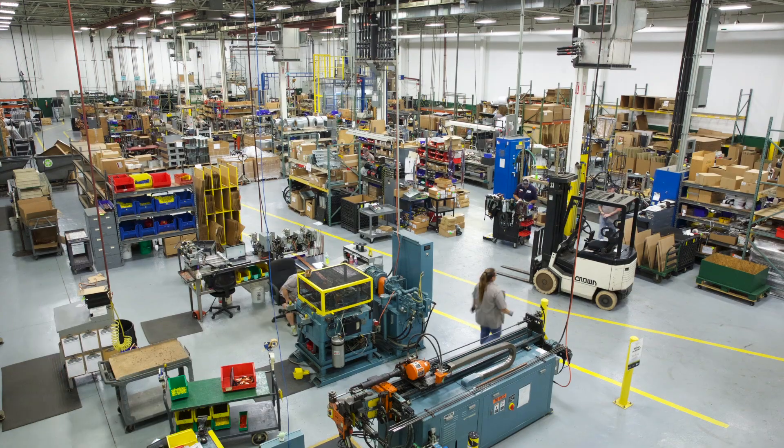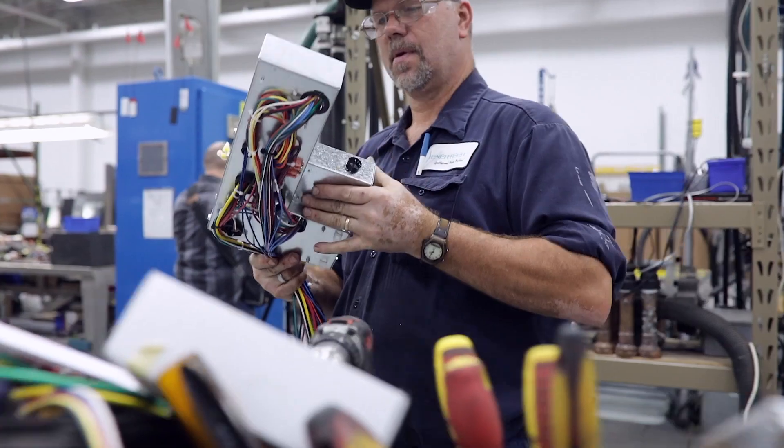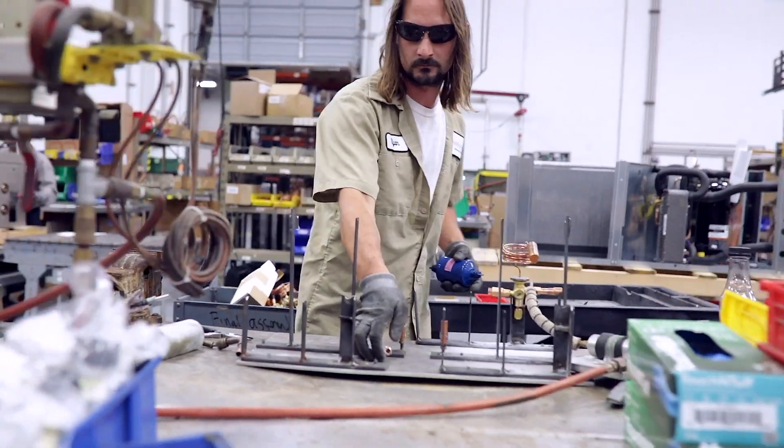Quality is not one thing. It's a commitment made by our people, enforced by our processes, and evaluated by software systems so we're always getting better. The details make the difference, and that difference shows when you experience an EnerTech Belt heat pump.